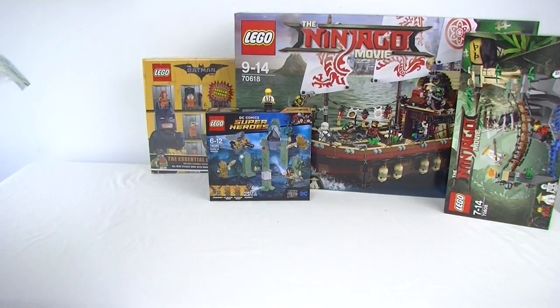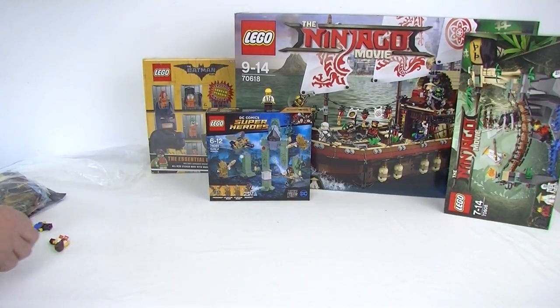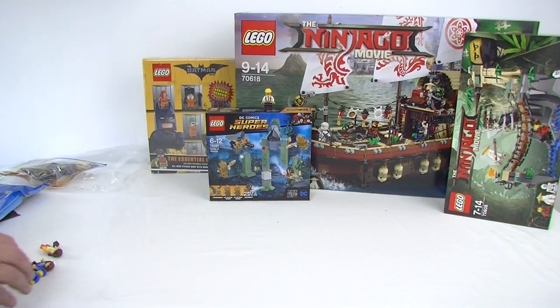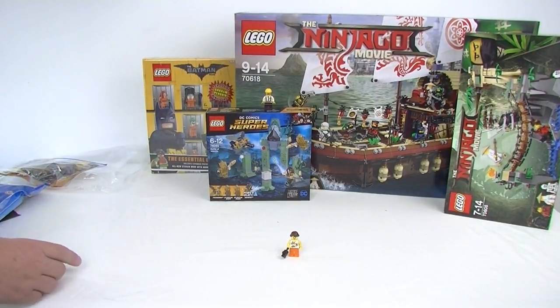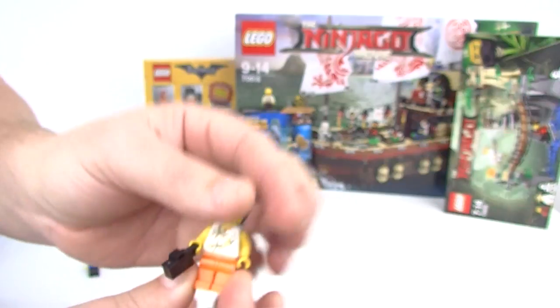Next is a double banger — someone from the States sent a parcel over to Aussie Brick Chick for her to send to me, so in the process I've done a trade with Aussie Brick Chick. She's on Instagram and YouTube — please go and check her channel out, there'll be a link in the description. She's got some fantastic content. Here's her sig fig — very cool, isn't it? Look what else she sent me!